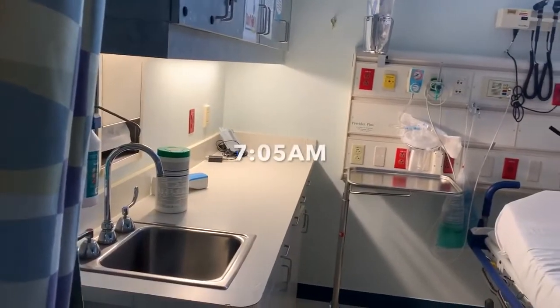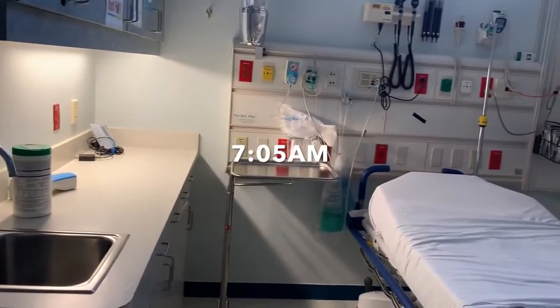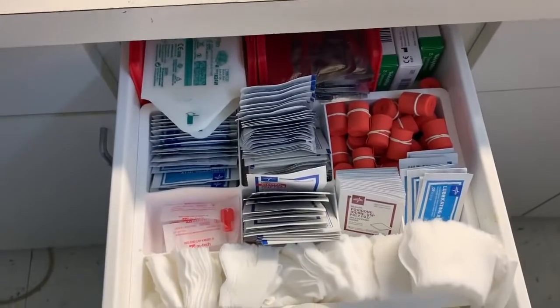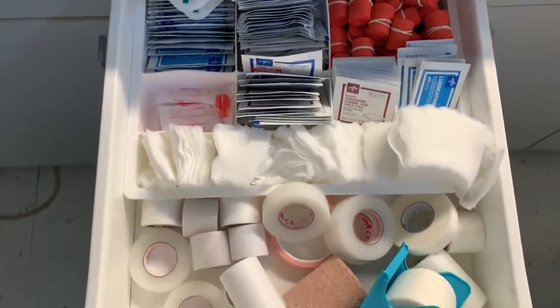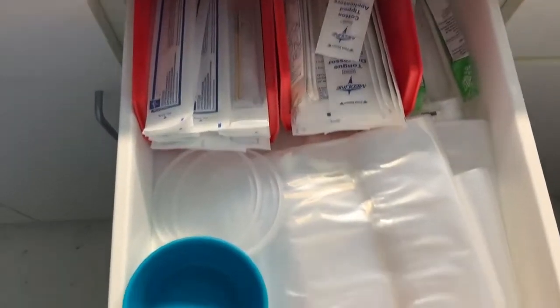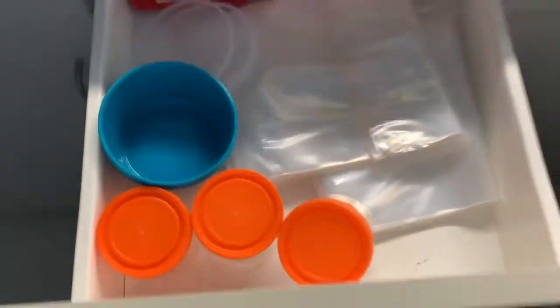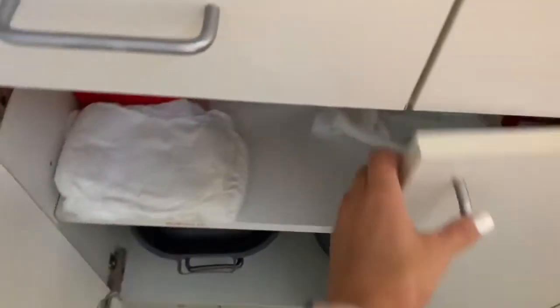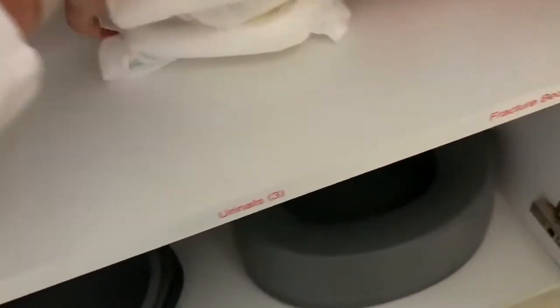So as an ER tech, we have daily sign-offs that we have to do every day, and one of them is to stock the rooms. You can see I'm just going through the drawers and making sure that we have everything we need. We keep extra 2x2s, tape, alcohol prep pads, tourniquets, specimen cups — literally all kinds of stuff in our drawers. And I love stocking in the mornings. I actually find it really relaxing. I just kind of get to work at my own pace.